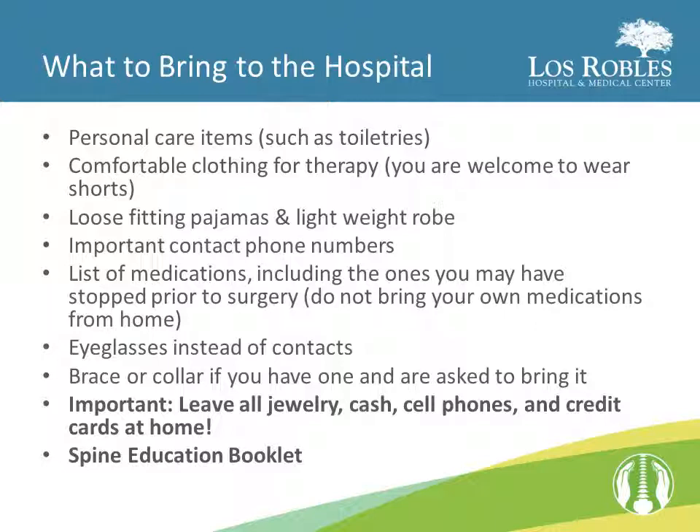The hospital will provide you with the medications ordered by your physician. The only exception would be if your physician asks you to bring an inhaler or eyedrops from home. Contacts may be difficult for you at first, so if you have eyeglasses, please bring those in and make sure you bring a case to keep them in at night. If you have a brace or collar and were asked to bring it, make certain it comes to the hospital with you. You will not need cash or credit cards during your stay, so make sure you leave them, along with any valuables, at home. Your spine education booklet is a good resource while you are in the hospital — bring it along as a refresher of instructions.